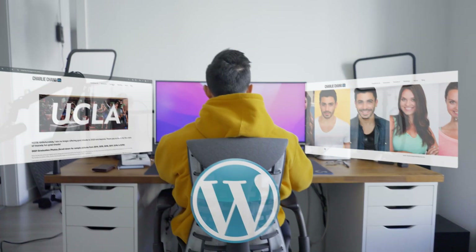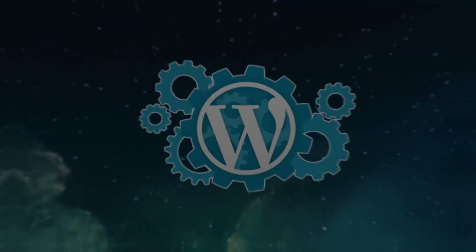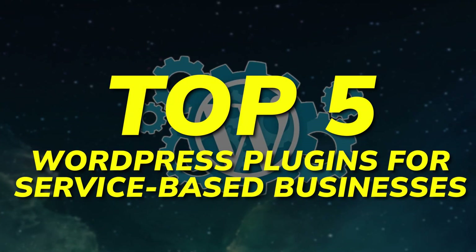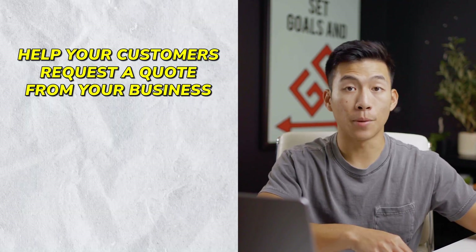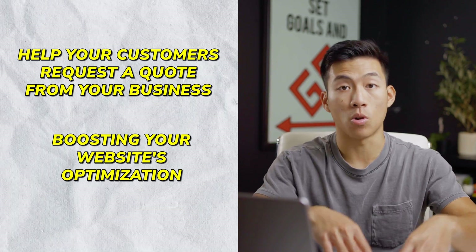If you have a service-based business and you're currently hosting your website on WordPress, this video is for you. Today, we'll be going over the top five WordPress plugins for service-based businesses. It's going to make your life a lot easier, from helping your customers request a quote to boosting your website's optimization so you can reach more potential clients. With all that being said, let's get right into it.